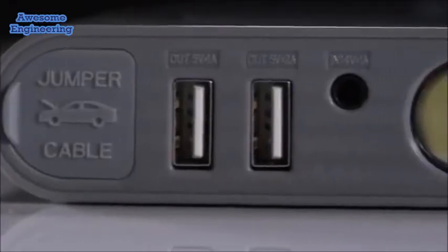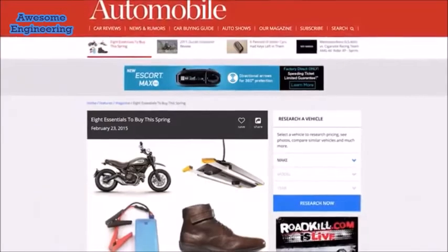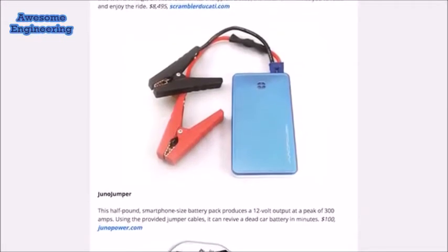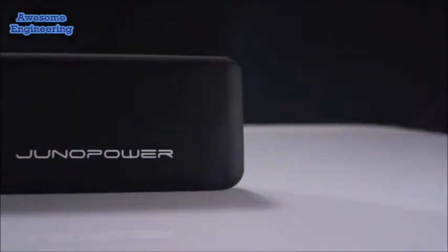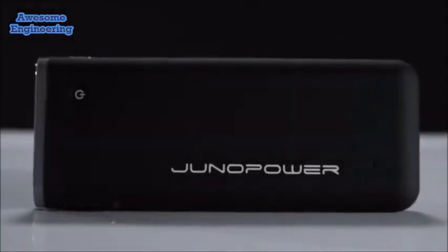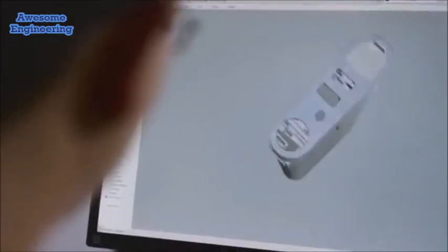Portable batteries are nothing new, but we're here to change that. Last year we released the highly anticipated Juno Jumper, which is ranked in Automobile Mag's top eight essentials to buy this spring. This year we've taken it up a notch and brought you something even more spectacular — power that we can all rely on anywhere, anytime. Introducing the Juno Jumper Pro. Here at Juno Power, we're dedicated to finding new and innovative ways to solve your everyday problems.